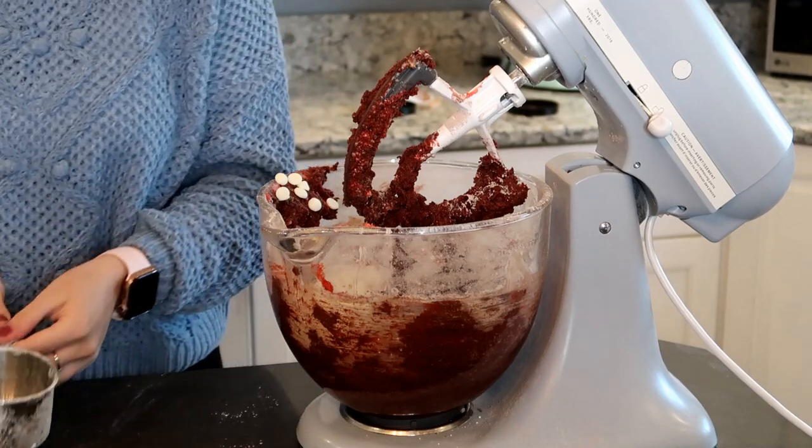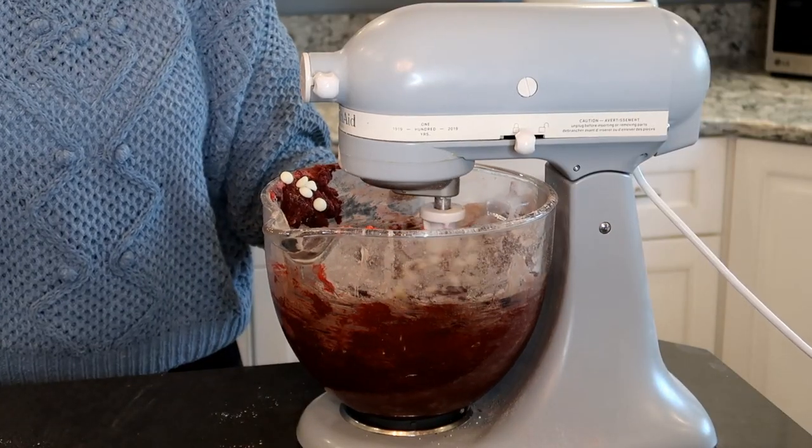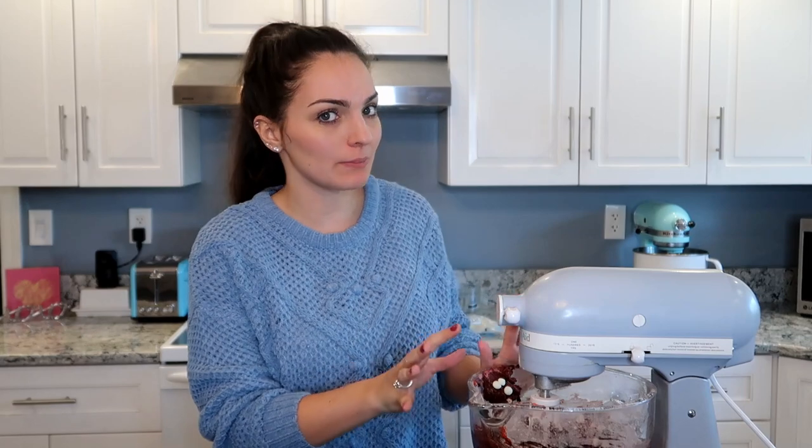Last but not least, we're going to add in two cups of white chocolate chips and mix until they're incorporated — you don't want to over-mix this. So our cookie dough is finished. I'm going to let it rest a little bit and pop it in the fridge for a few minutes just to let it cool and chill, because we're going to be stuffing it with some stuff and I want it to be a little more firm.